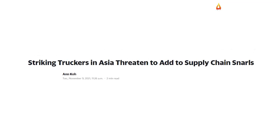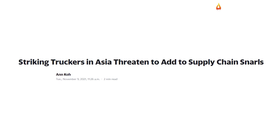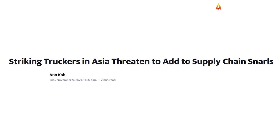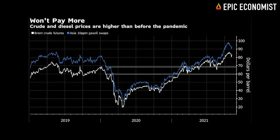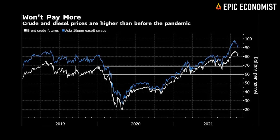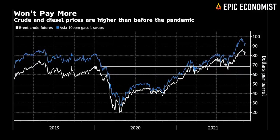To make things worse, on the other side of the globe congestion continues to soar. Across several Asian countries, truckers are striking against rising diesel prices, which is further delaying deliveries and threatening to interrupt production in many Asian plants. The latest demonstration took place in Bangladesh, where truck drivers have stopped working since last week and vowed to continue until the government reverses its decision to hike diesel prices by 23 percent.